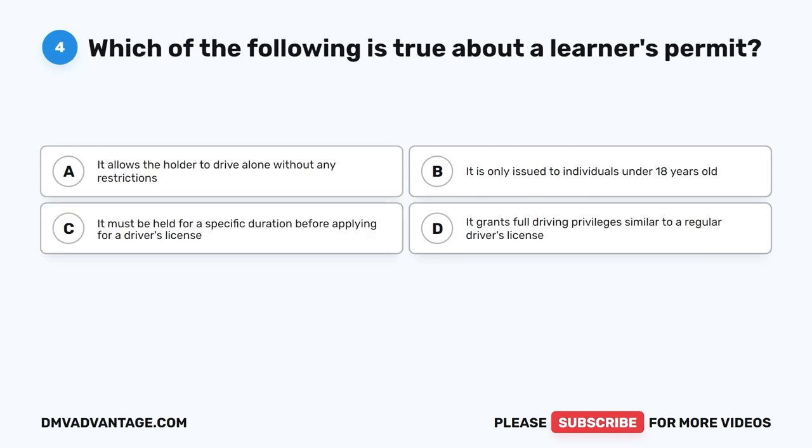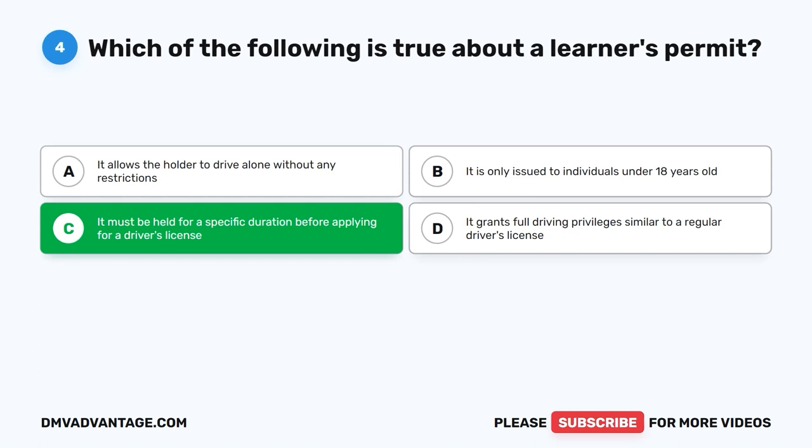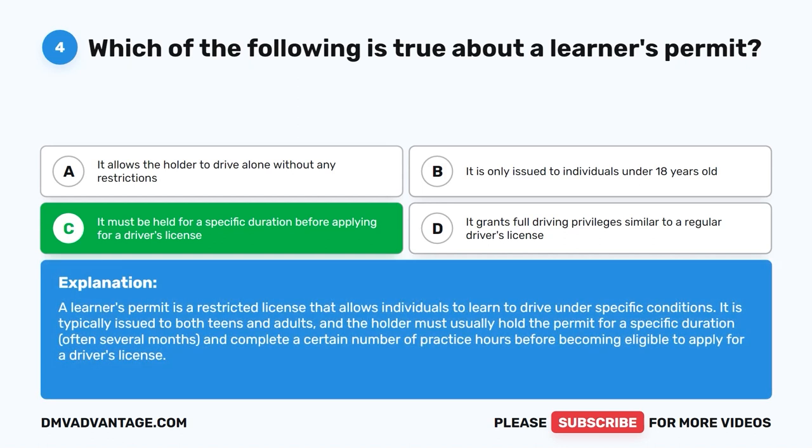Question 4: Which of the following is true about a learner's permit? A. It allows the holder to drive alone without any restrictions. B. It is only issued to individuals under 18 years old. C. It must be held for a specific duration before applying for a driver's license. D. It grants full driving privileges similar to a regular driver's license. The correct answer is C. A learner's permit is a restricted license that allows individuals to learn to drive under specific conditions. It is typically issued to both teens and adults, and the holder must hold the permit for a specific duration — often several months — and complete a certain number of practice hours before becoming eligible to apply for a driver's license.